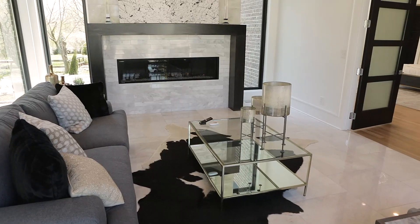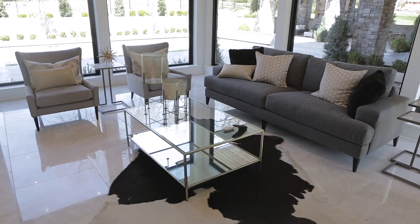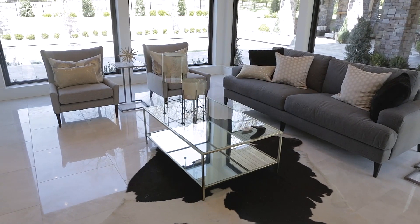What I appreciate about this builder is that he puts master reading rooms in every one of his homes. Just look at this room: fireplace, floor-to-ceiling windows, lots of bright light coming in, and a door that walks right out to the pool. How great is this?